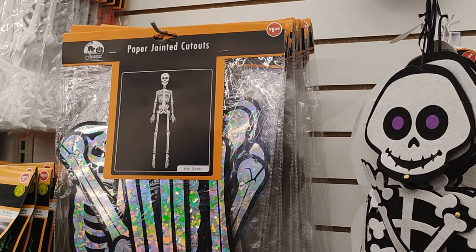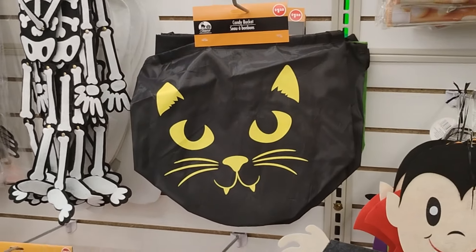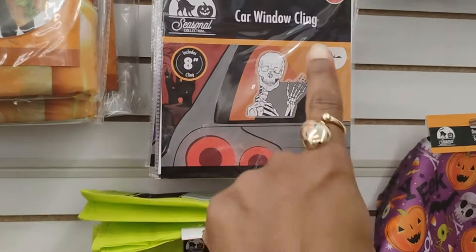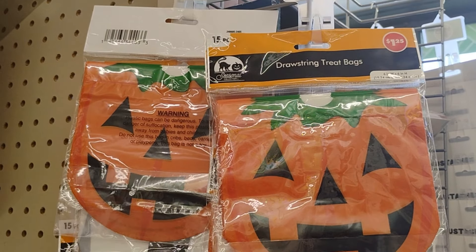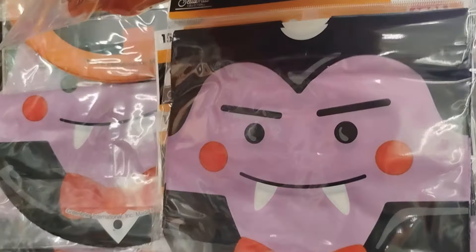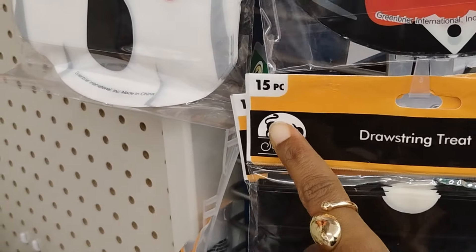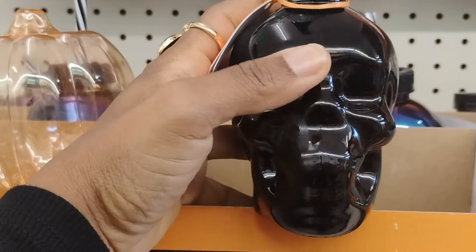They have the paper jointed cutouts - too cute. And the little candy bucket bags - very cute. The car window clings are nice too. Dollar Tree also has these drawstring treat bags which are $1.25 - they have the pumpkin, the vampire, Frankenstein - really really nice. It's 15 bags for $1.25.